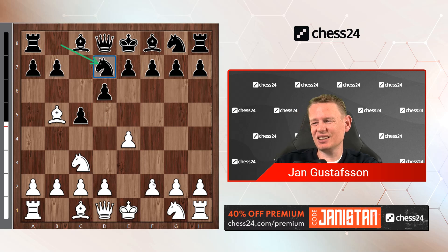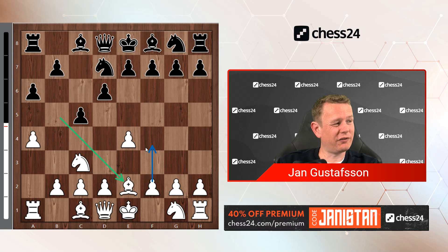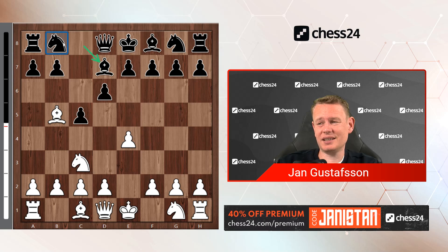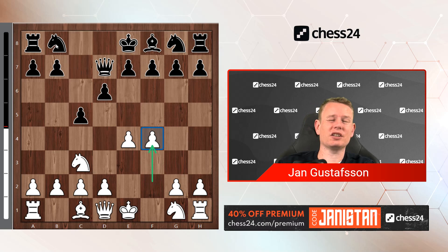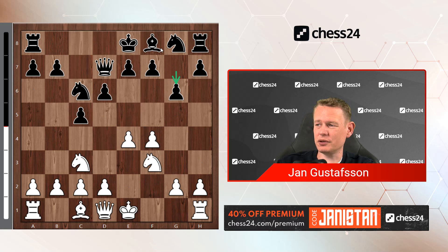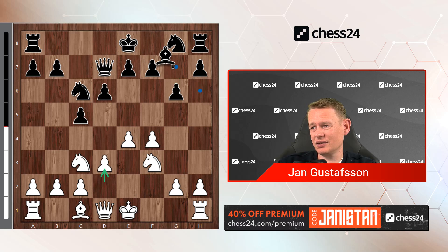Namely, white's f-pawn is still mobile. If black plays Nd7 here, plans involving f4 are somewhat annoying. Maybe not directly, because after f4, black has a6 and b5. But the computer gives a4 here, a6, Be2, and then wants to follow up with f4. When this knight on d7 looks really misplaced — it would so much rather be on c6. So Bd7 seems like a better choice than Nd7. White usually takes, the queen recaptures, and there is a crossroads. Plans with f4 here don't seem that challenging.